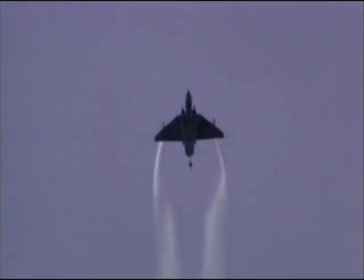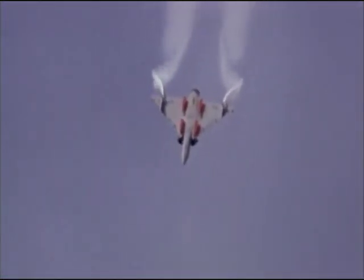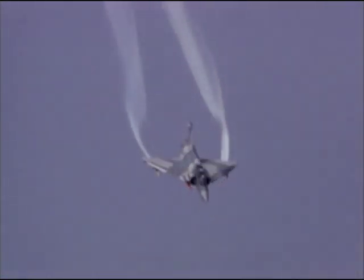The Mirage 2000 pilot could fly the aircraft to the very limits of its maneuvering envelope without fear of entering into an unrecoverable position.